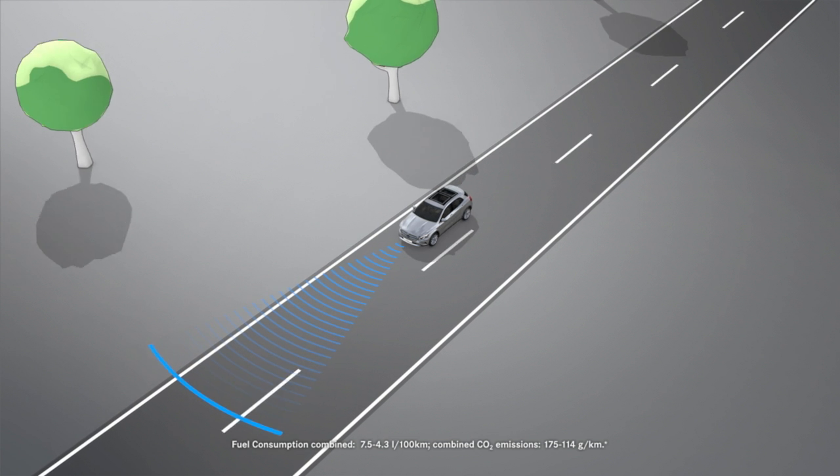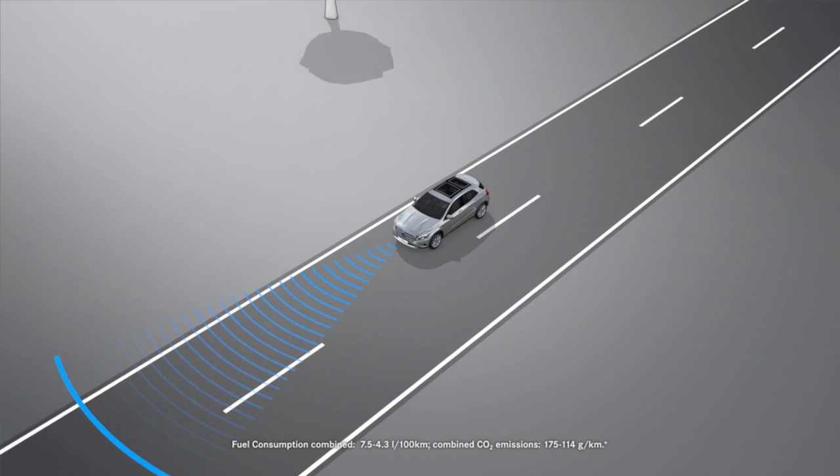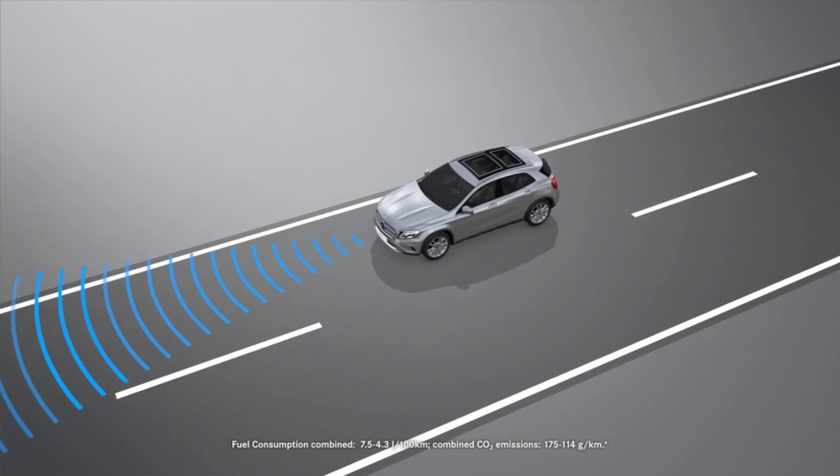The assistance system is only an aid and may be impaired by various factors. Therefore, always pay attention to traffic conditions and your surroundings.